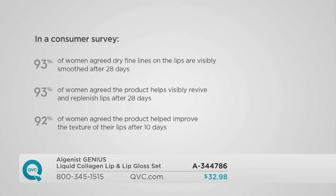This is about long-term treatment — this is not a temporary product. 93% of women agreed the dry fine lines on their lips are visibly smoothed after 28 days. We are treating the appearance of lines and wrinkles on the lips. 93% of women agreed the product helped visibly revive and replenish their lips after 28 days. The results keep building. 92% of women agreed it helped improve the texture of their lips in only the first 10 days.